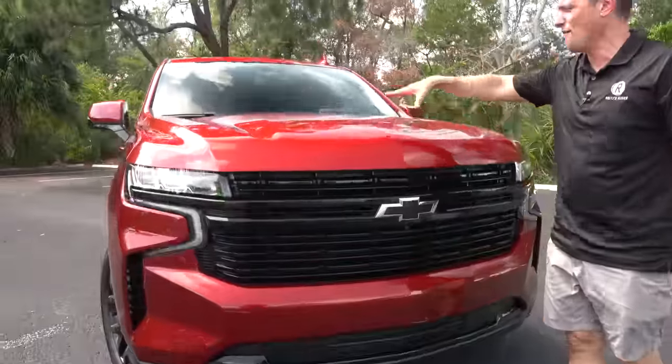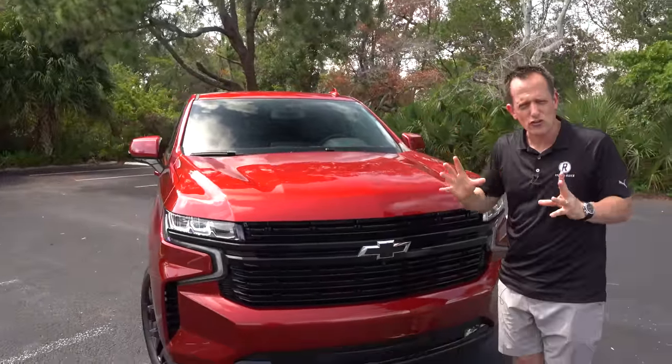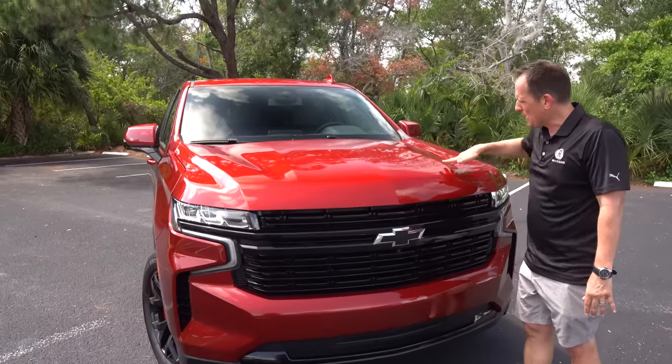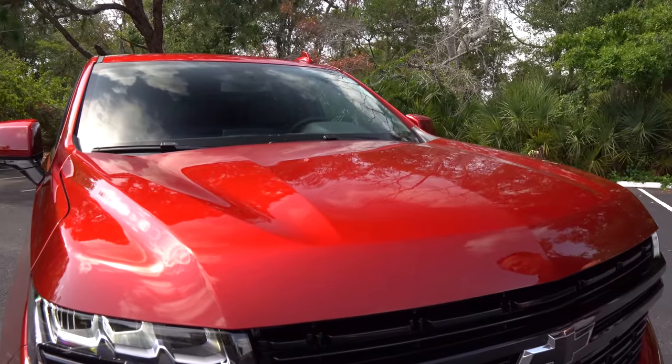But as we rise up, I love the hood. Looks just like your traditional Tahoe hood — nice peak in the center, with a big bulge on both sides that really gives us some nice definition.